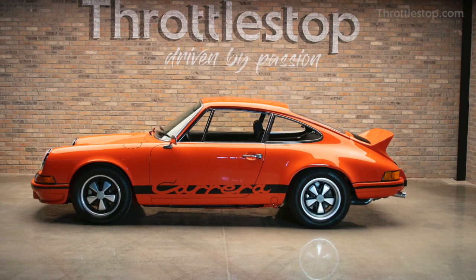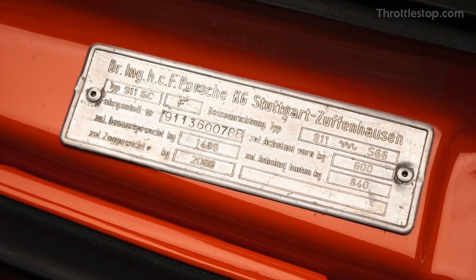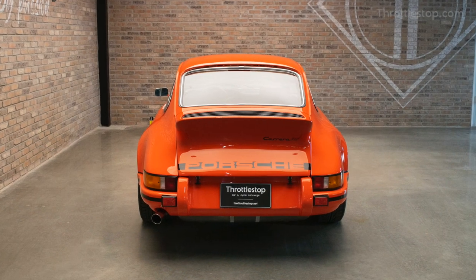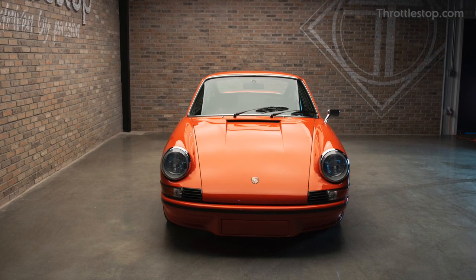Displayed here is production model number 788 and it tells an amazing history. 788 was initially delivered to Porsche Austria where it was owned and operated by the company until fall of 1974. From there it was sold to an owner who kept it in his family until 1979.